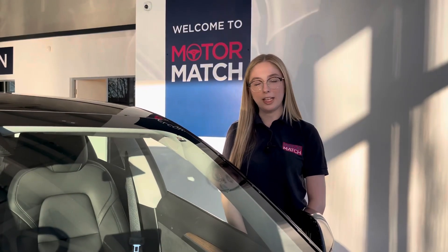RAC extended warranties are available. For more information or to book a test drive, give us a call on 01244 311 404, or enquire online now. Thank you very much for watching and I hope to see you soon here at Motor Match Chester.